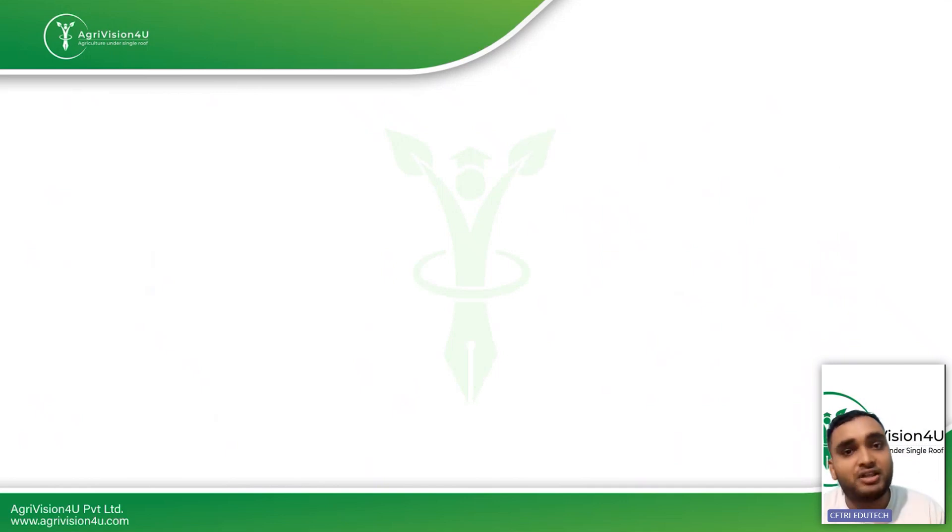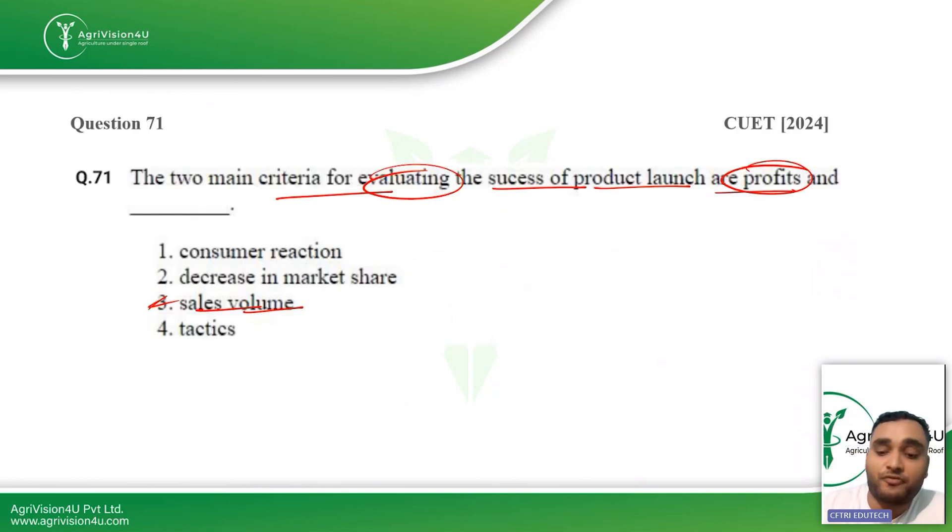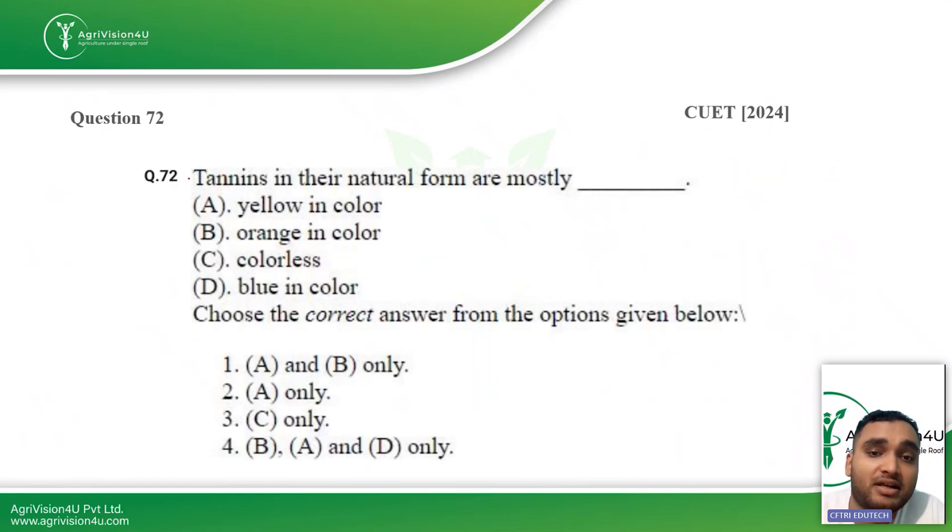All these questions are from almost every topic mentioned in the syllabus — you just cannot say questions only come from food chemistry or food microbiology. Even from food product development, questions come. That previous question was from the food product development topic.